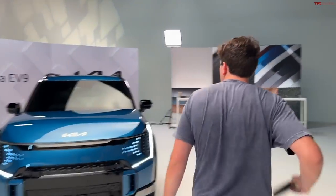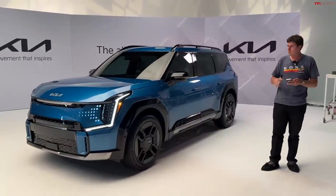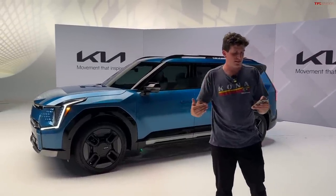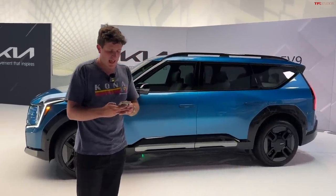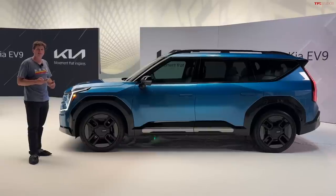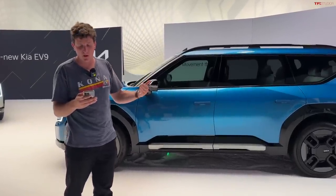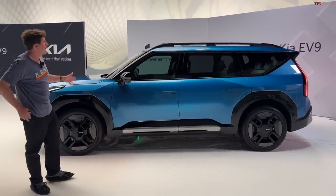Pulling out some notes — this is a large vehicle. Kia says they've benchmarked the Telluride and tried to improve the experience across the board: better driving experience, better handling, more luxurious interior. The wheelbase on the EV9 is 122 inches and the overall length is 197.4 inches. In comparison, the Kia Telluride is 196 inches long, so the EV9 is closing in on eight inches longer than the gasoline-based Telluride.